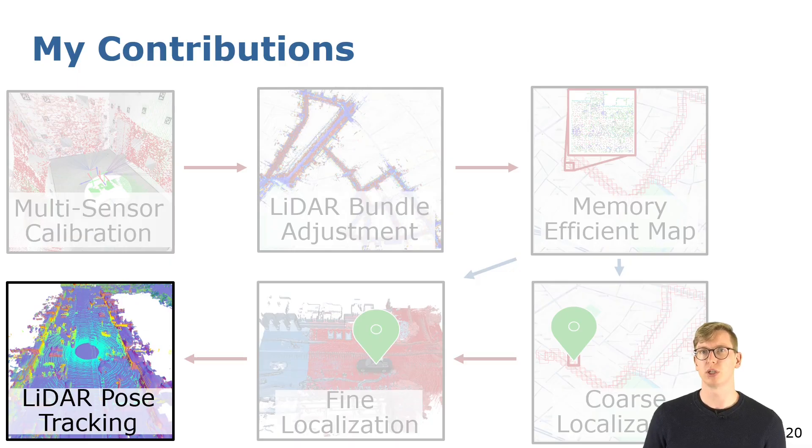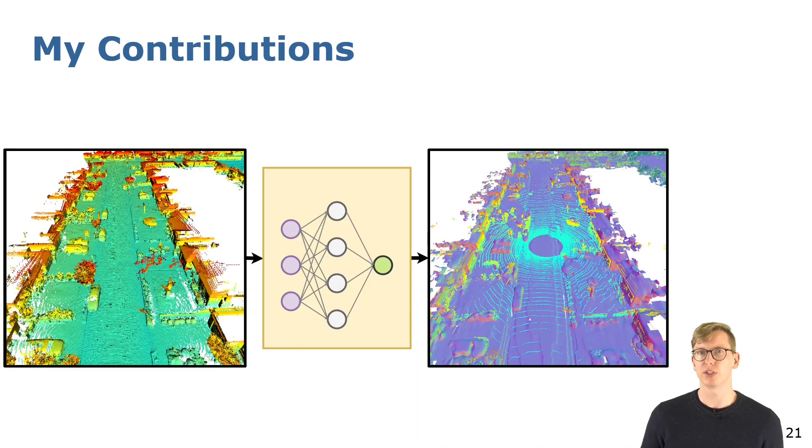Once the robot is globally localized, my last contribution deals with tracking the movement of the lidar within the map. I proposed a way to learn a neural distance field and showed that a point-to-neural distance field ICP can be used to effectively track the pose of the lidar within such an implicit map representation.